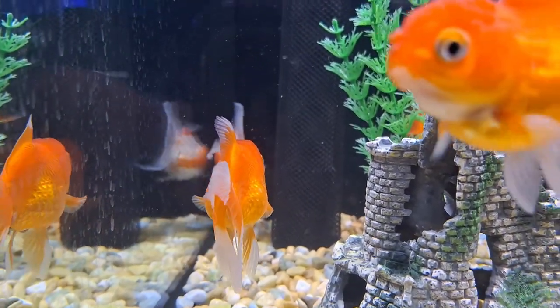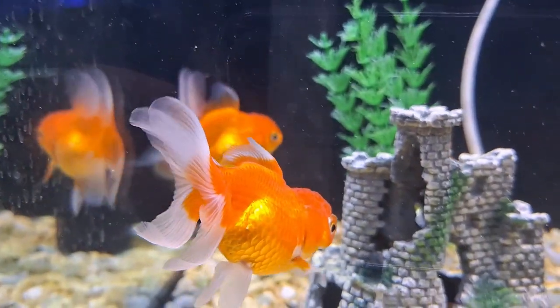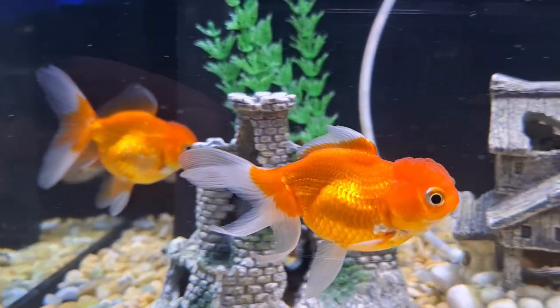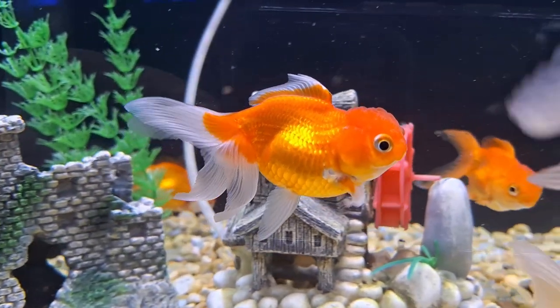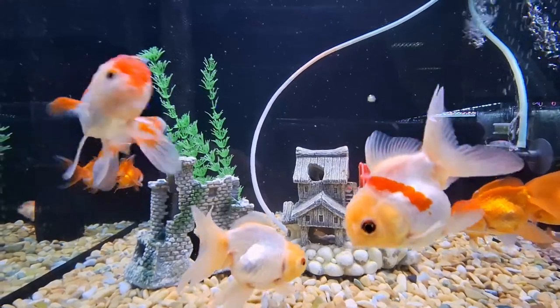Goldfish also have one of the most studied senses of hearing in fish. They have two otoliths, permitting the detection of sound particle motion, and Weberian ossicles connecting the swim bladder to the otoliths, facilitating the detection of sound pressure.